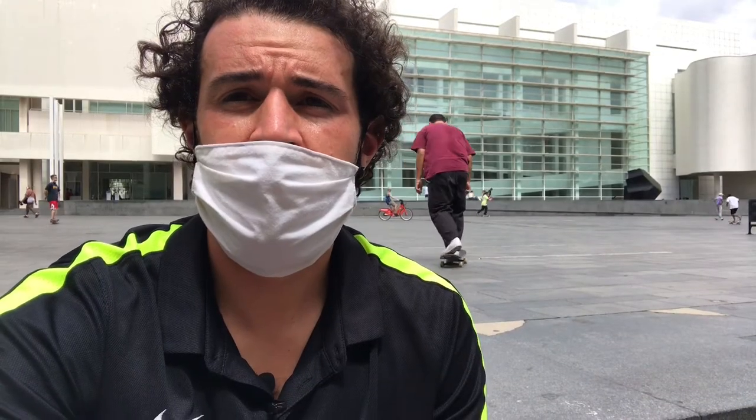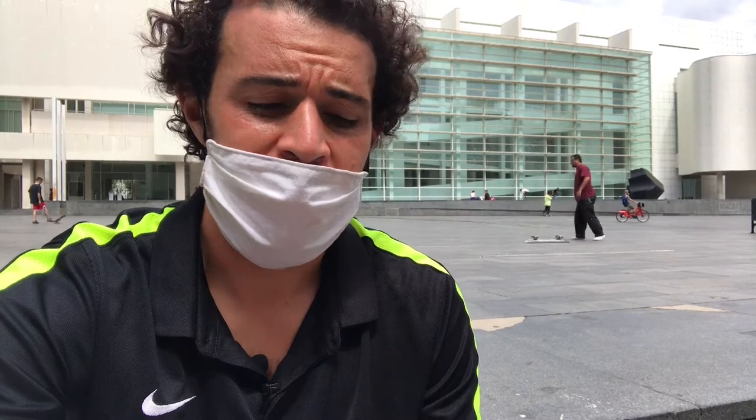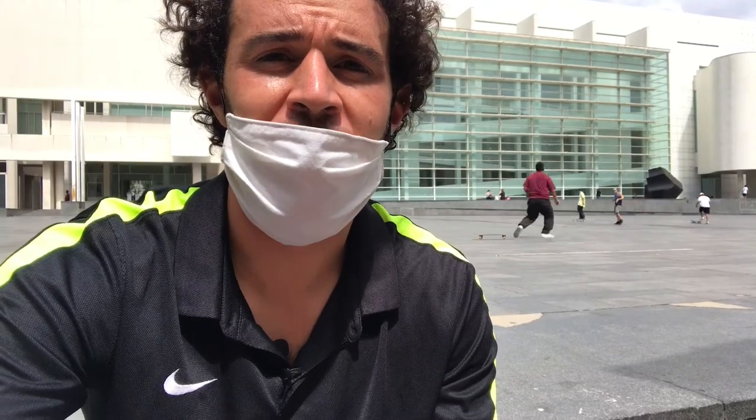One thing I would recommend if you're interested in seeing the art museums in Barcelona is getting the art ticket. It's a passport that allows you to get into six different art museums for a reduced price. I'll leave a link in the description below so you can check it out.